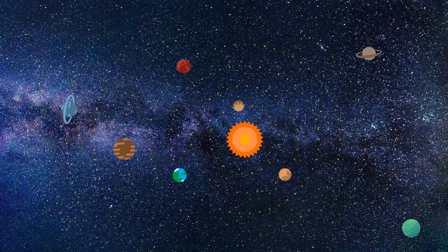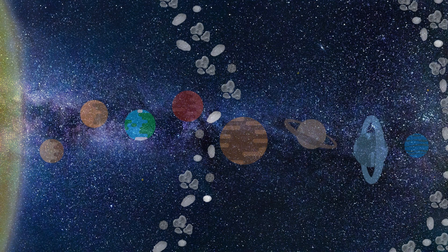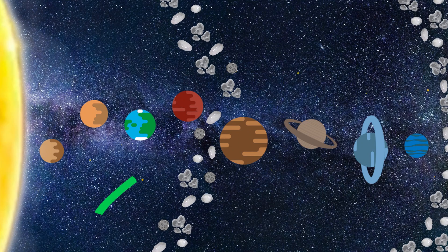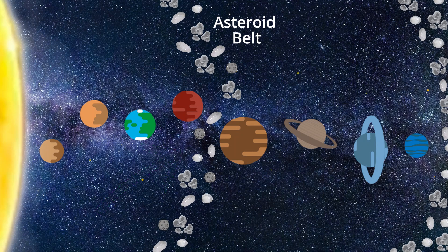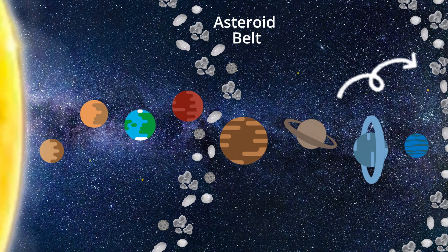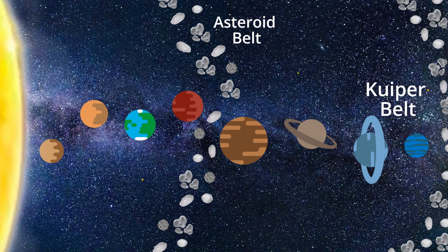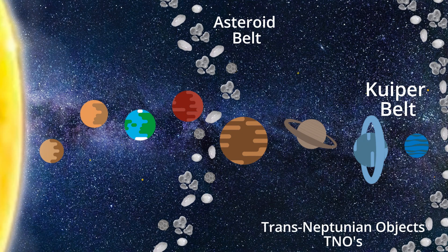Hello, space and planet fans! Today we're going to learn about the dwarf planets in our solar system. There are five official dwarf planets in our solar system. The first is located in the asteroid belt between Mars and Jupiter. The other four dwarf planets are located in the Kuiper Belt after Neptune. Any items in this rocky and icy belt are called trans-Neptunian objects, or TNOs.